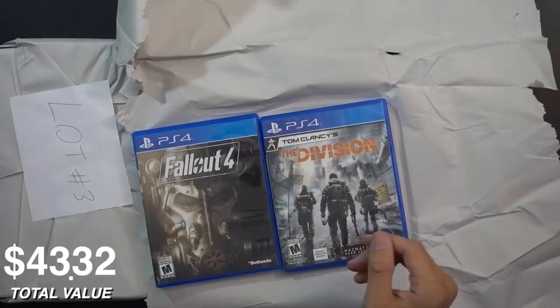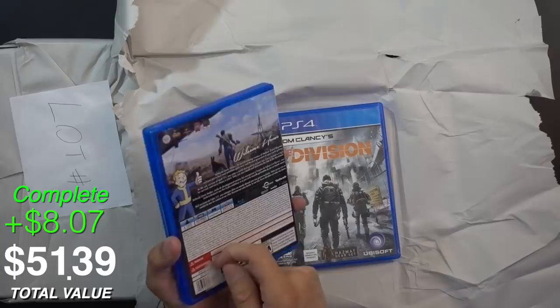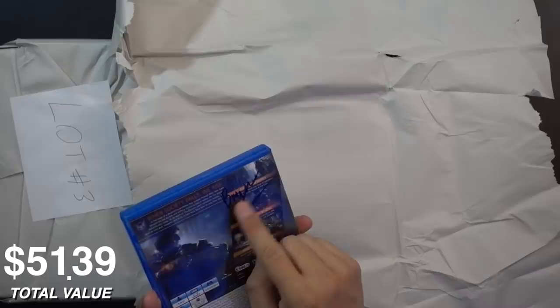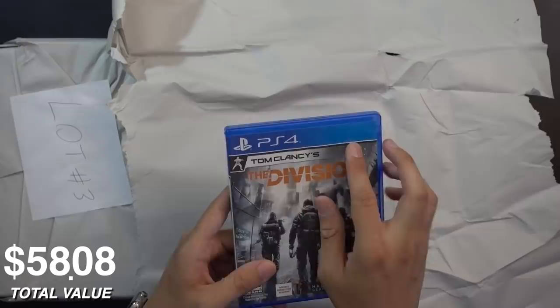The discs look pristine. This is a great copy of Fallout 4, got some slight sticker residue — Goo Gone will take that off. If you don't know, Goo Gone will definitely remove a lot of those GameStop stickers. We also got The Division, which trades for only a few dollars, and the box art might have some water staining.